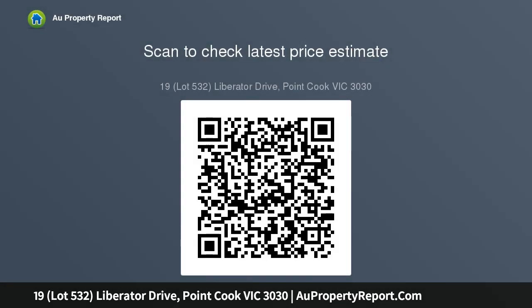This block is suitable for both single and double story dwellings. You can build your dream home with confidence. Front: 16 meters, right: 28 meters, rear: 16 meters, left: 28 meters.